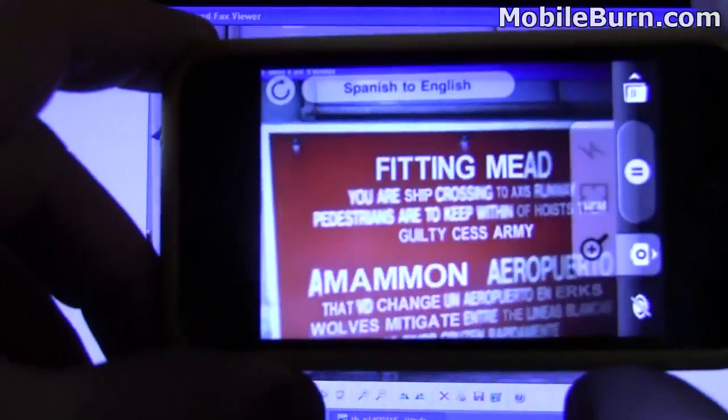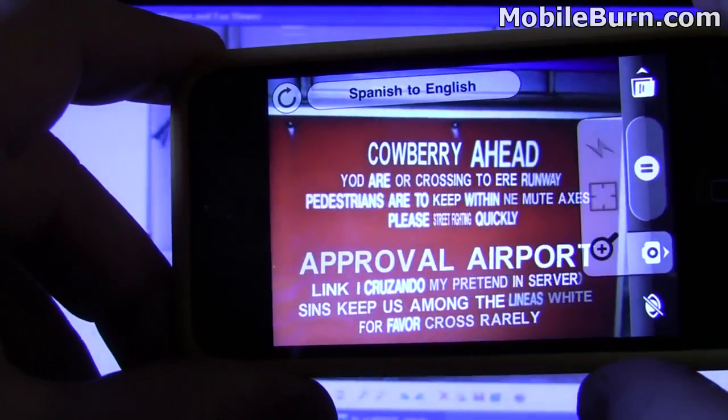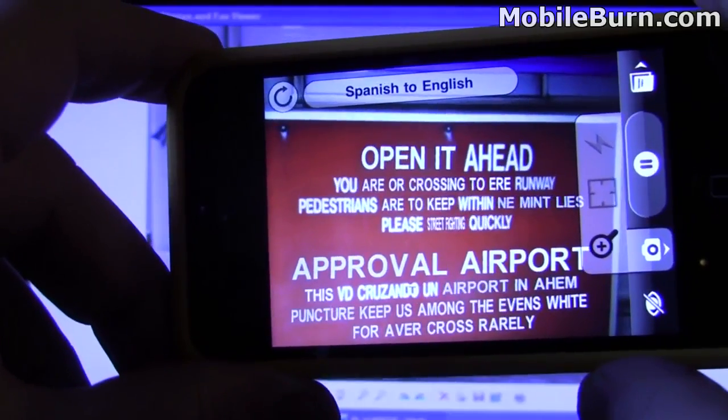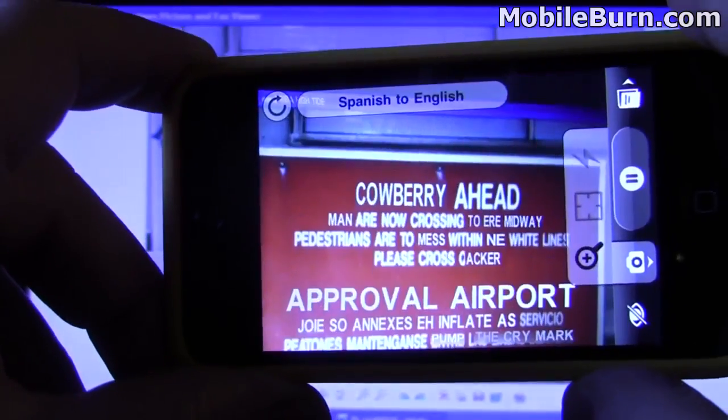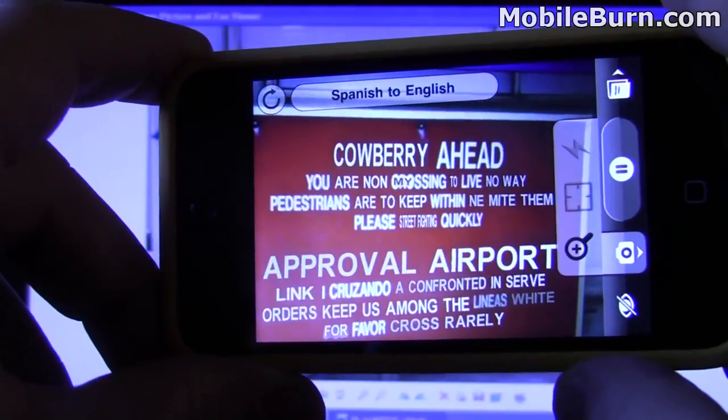Air field ahead. Let's see if we can get this sign. I think we can see that it says you're not supposed to cross, or cross quickly. Not that good of a job on that sign. It seems like these simple signs work best here.